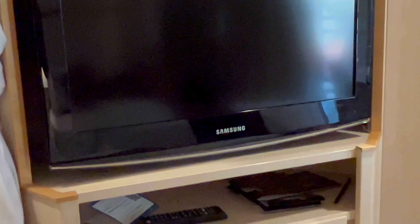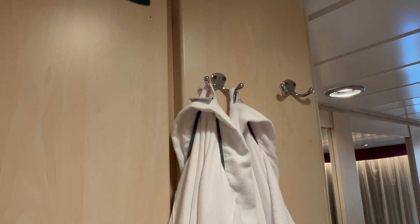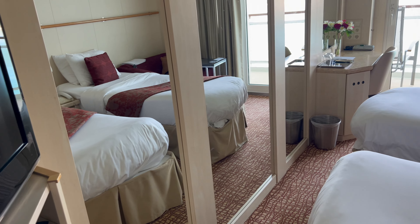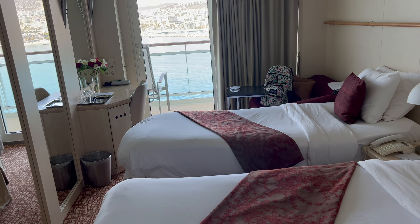Room 7068 is a standard 2C balcony stateroom. Believe it or not, it is also equipped with a convertible sofa bed and one upper berth. So theoretically you could sail in this cabin with four passengers, but just sailing with my bestie Pam, who is amazing to travel with by the way, with just the two of us in the room it did feel smaller than other staterooms we've shared on other sailings.